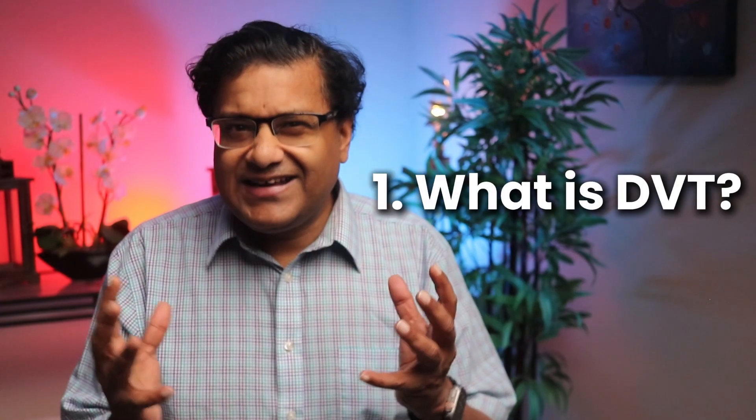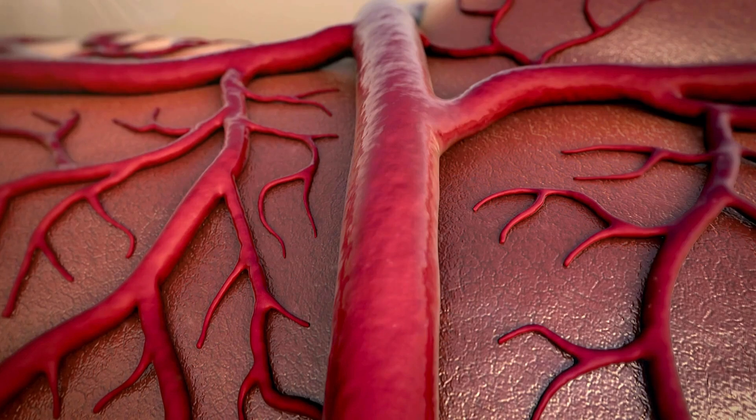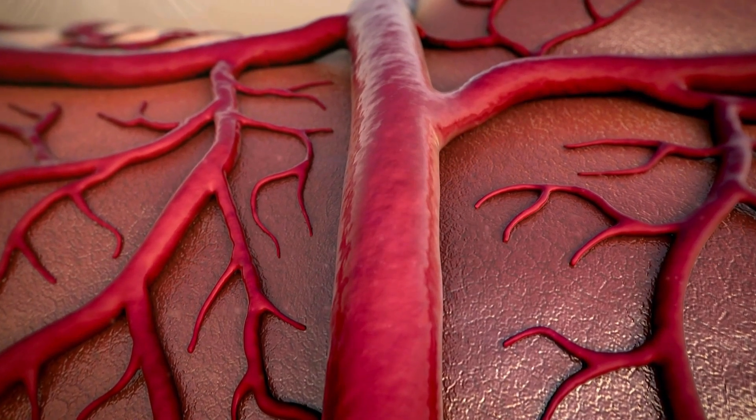What exactly is DVT? DVT stands for deep vein thrombosis, which basically means a blood clot forms in one of the deep veins in your body. These veins aren't the ones you can see under your skin — they are the larger ones deep inside your legs. Most of the time DVT occurs in the legs, but it can also happen in other parts of the body like the pelvis or arms.